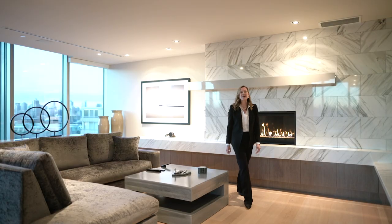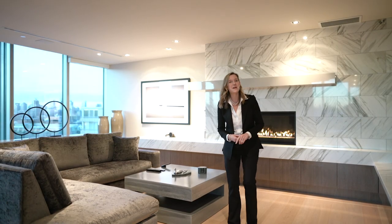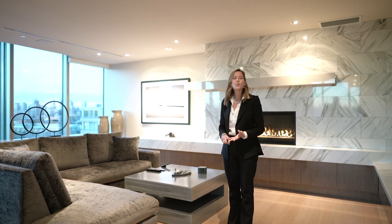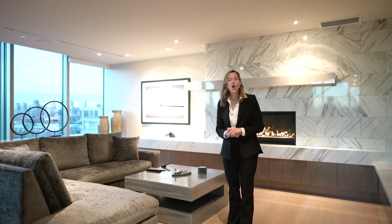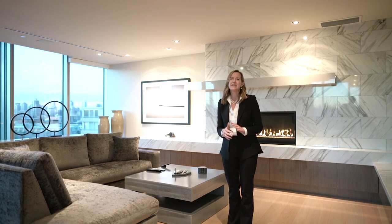In addition to the stunning views, we've got fantastic amenities here at The River — we have a gym, a board room, a party room, a guest suite, and a car wash and dog wash bay. Really everything that you need for amazing inner-city living.